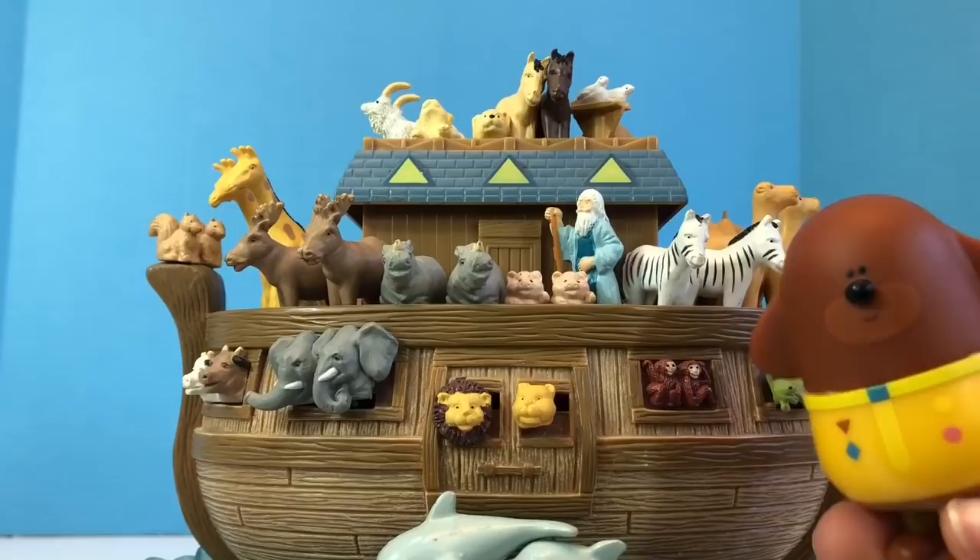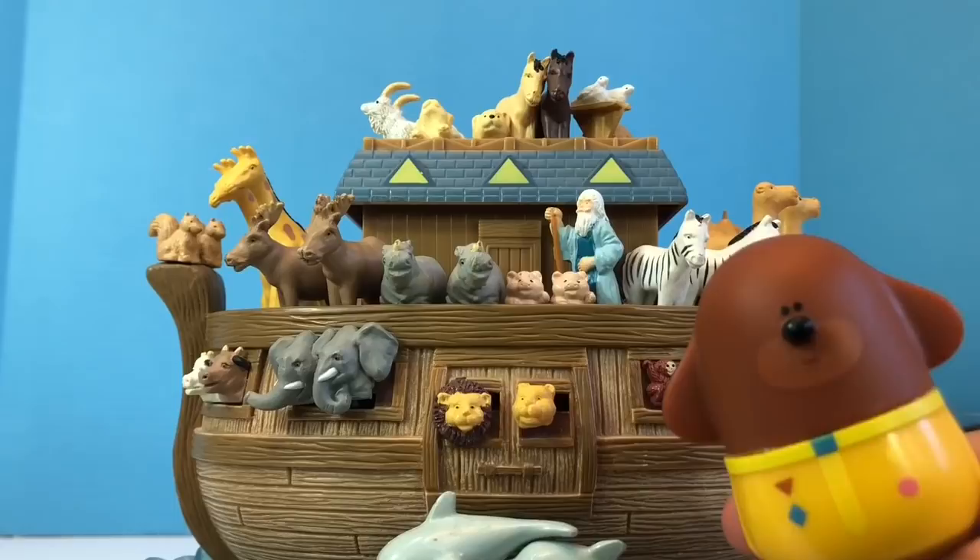Hello and welcome to Tiny Treasures. Today we're with our favorite dog, Dougie, and we're going to explore our musical Noah's Ark.